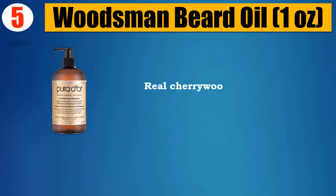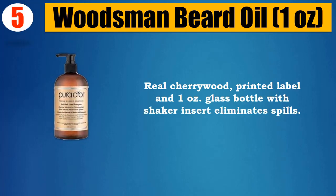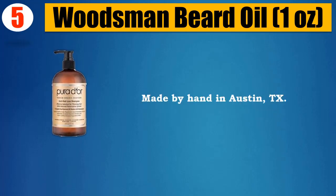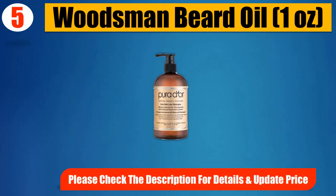Real cherry wood, printed label, and 1 oz glass bottle with shaker insert eliminates spills. Made by hand in Austin, Texas. Please check the description for details and updated price.